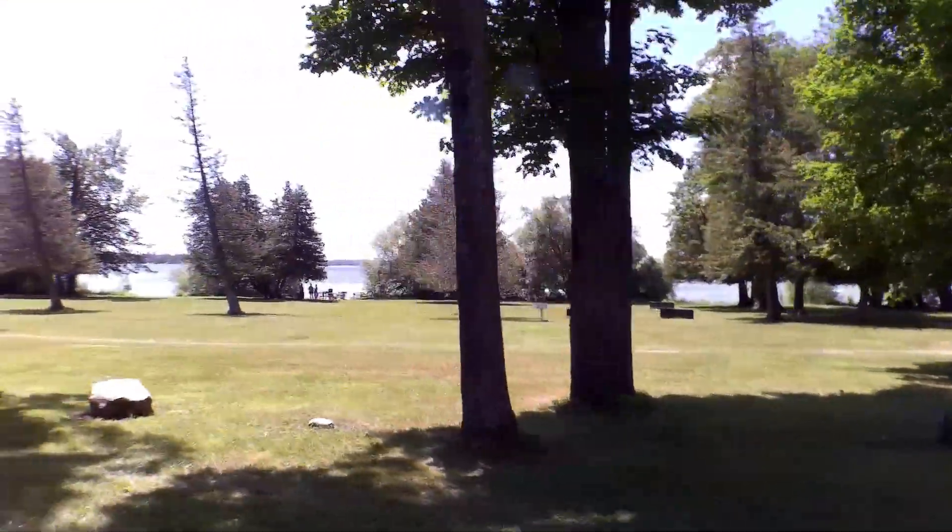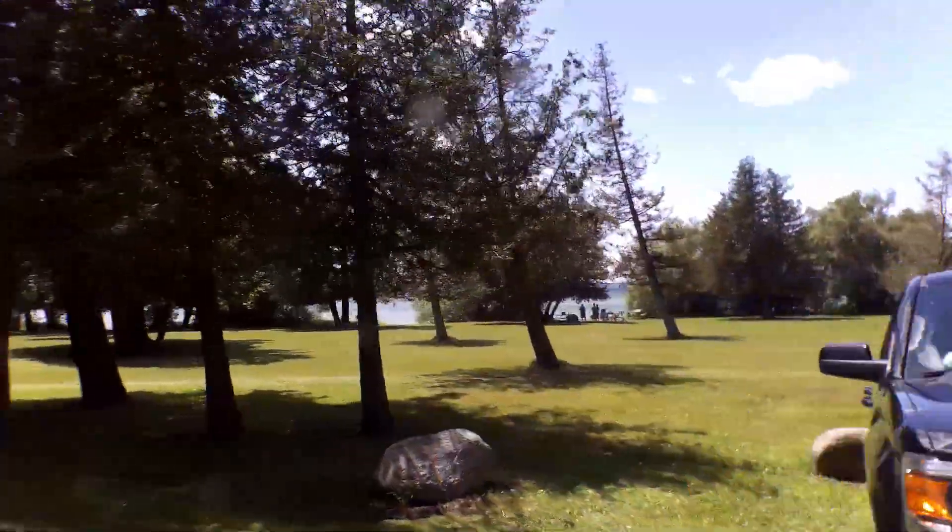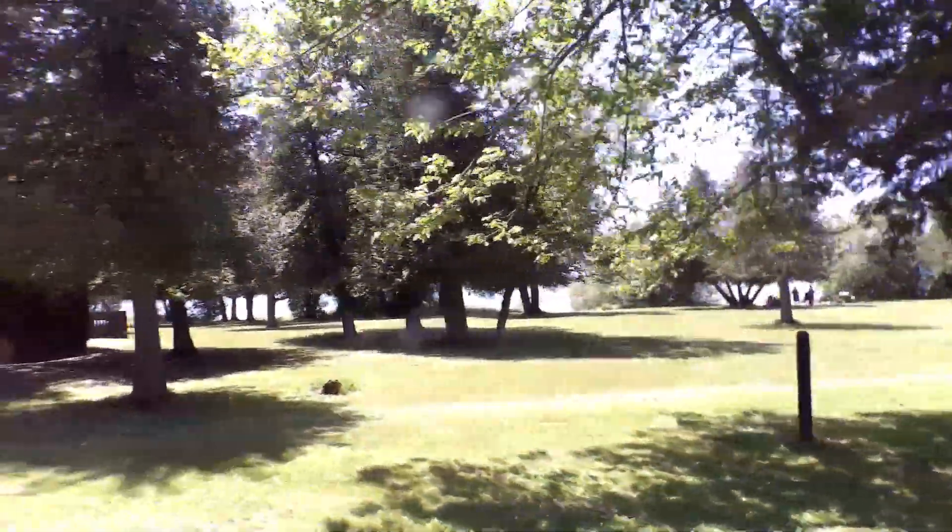I'm just driving around in here to see where the perfect spot is to camp. There are a lot of campsites in here — it's really, really pretty.